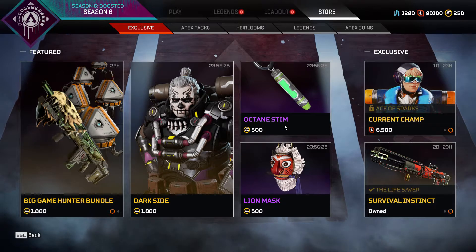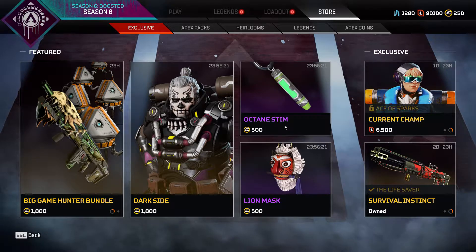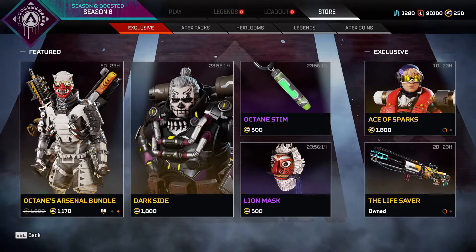What is up, it's Admiral Luffy back again with another Apex Legends item shop video. Today is September 3rd, 2020 — hope y'all are doing great. Here is the updated featured item today.